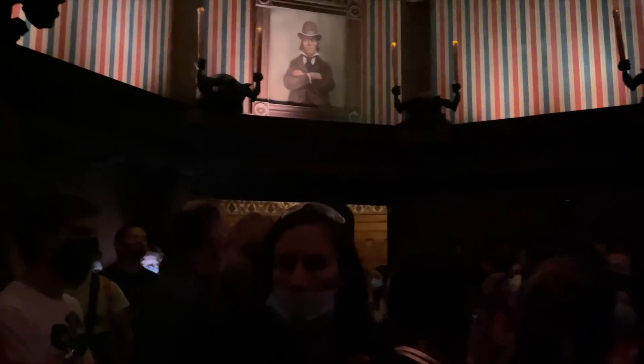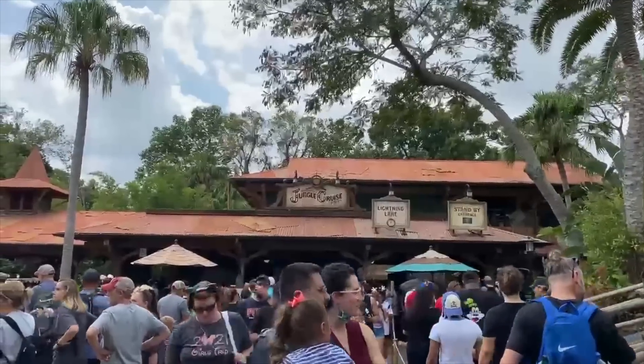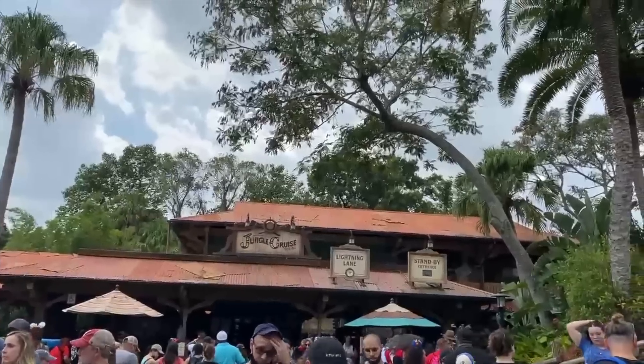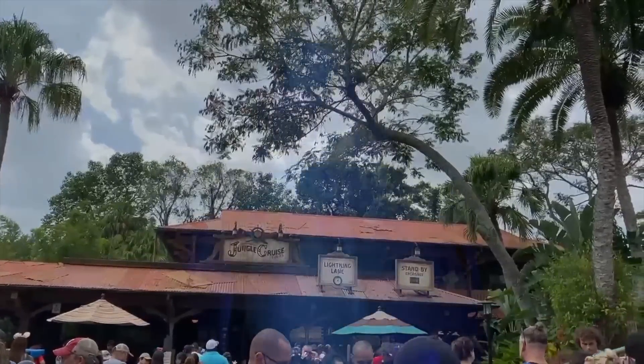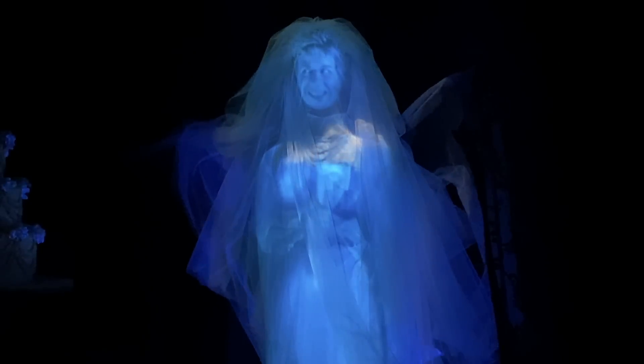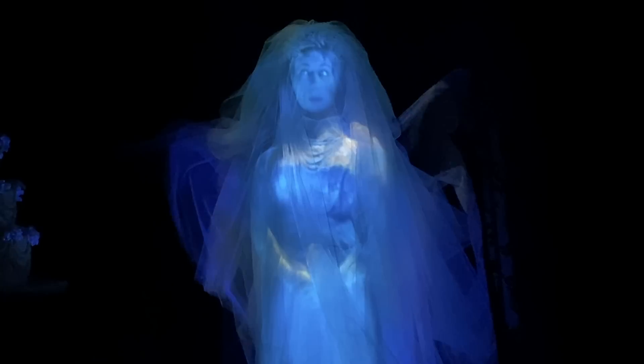If your one true goal for your Magic Kingdom day is to hit as many rides as possible, then lightning lanes are going to be your new BFF. But if you only care about rides that don't have lightning lanes, or you're only going on a few rides, or you really don't mind waiting in lines, then you won't need to tack on the extra expense of Genie Plus. Figure out what your group wants to prioritize beforehand and see if lightning lanes will actually make sense for your particular Magic Kingdom itinerary.